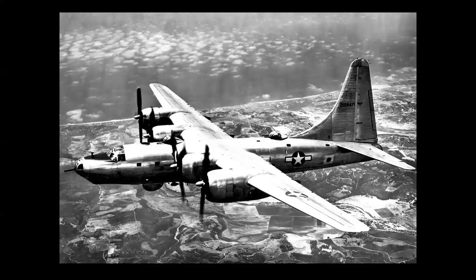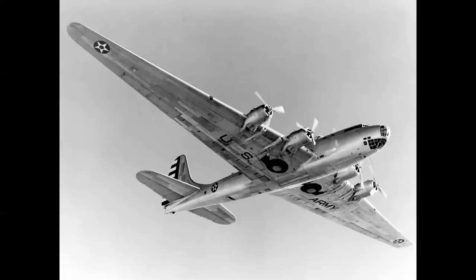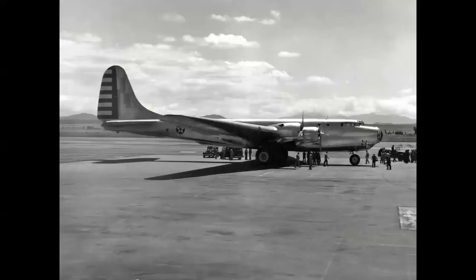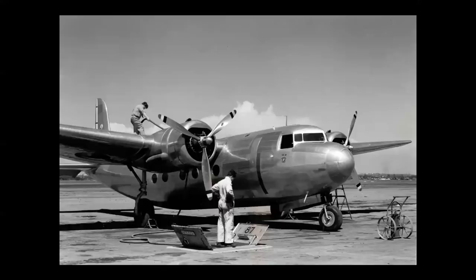The Consolidated B-32 Dominator flew at the end of World War II in the Pacific — 113 were constructed as a backup to the B-29 — and all were scrapped. The XB-19 Hemisphere Bomber, built by Douglas in Santa Monica, was the world's largest airplane at the time — a one-of-a-kind prototype seen here in Hangar One at Santa Monica and at March Air Force Base. It held promise as a giant Army bomber, but ultimately the Boeing B-17 took the role, and the XB-19 was scrapped.